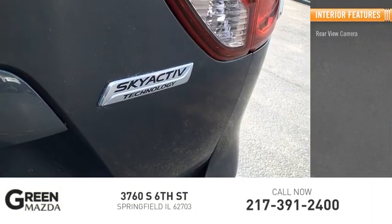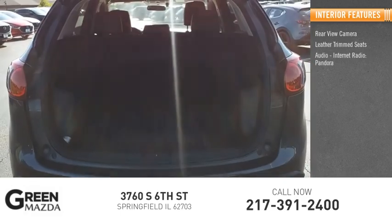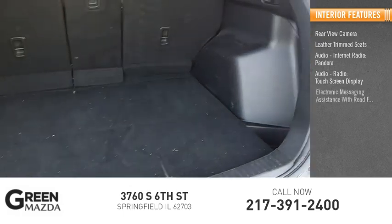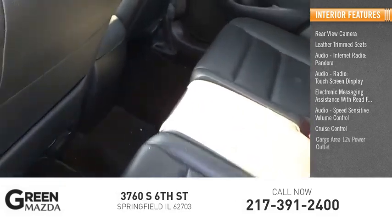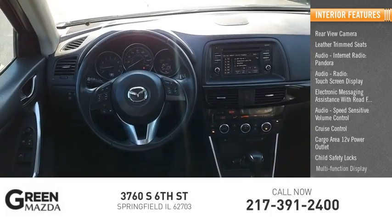Inside you'll find a rear view camera, leather trim seats, audio with internet radio, Pandora, audio radio, touch screen display, electronic messaging assistance with read function, speed sensitive volume control, cruise control, cargo area 12-volt power outlet, child safety locks, and a multi-function display.